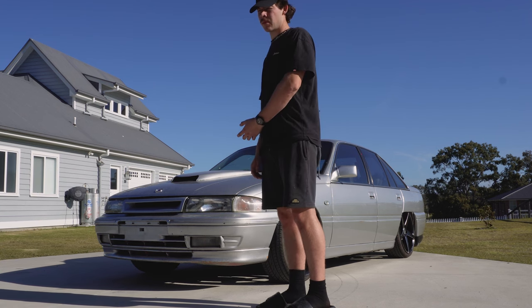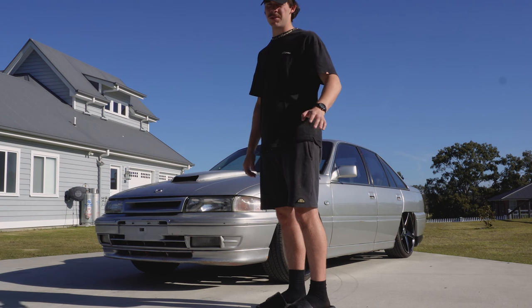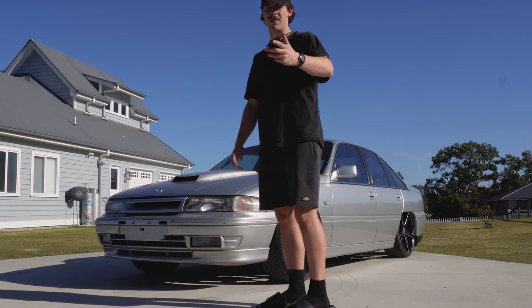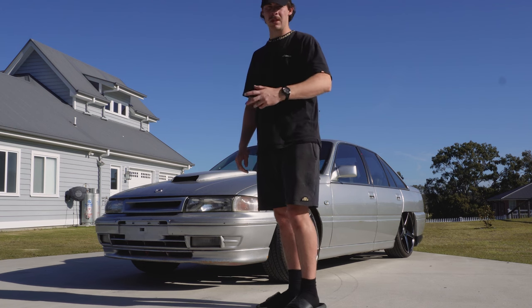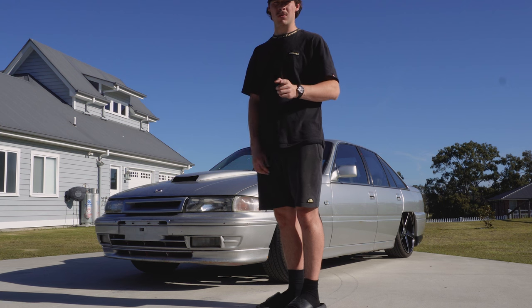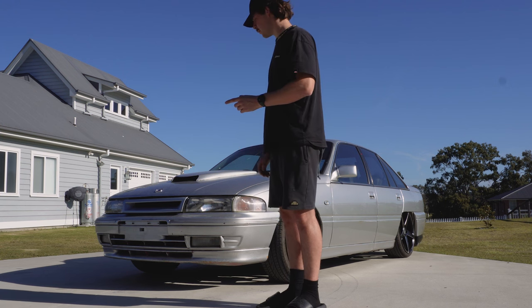I'm going to take the bonnet off now and probably give the whole motor a good degrease because it's just dirty. And if there are any covers on the motor, I'll give them a little lick of paint to get it a bit tidier. Go look at the alternator wiring as well. Yeah, happy days.